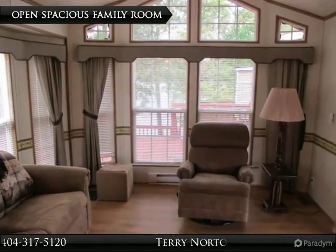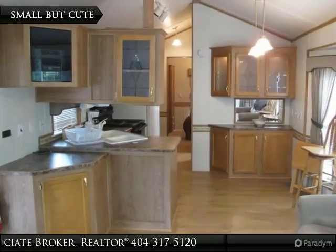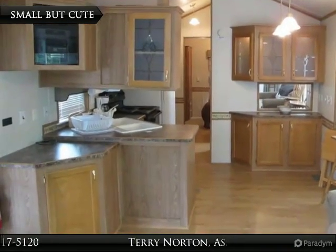Great small home for the first time lake owner. This rustic Parker model home offers one bedroom and one full bath with open shared spaces in the family room and kitchen.